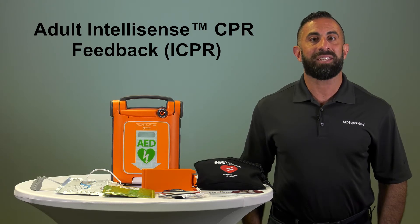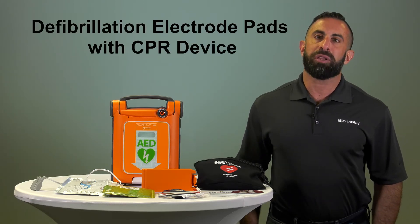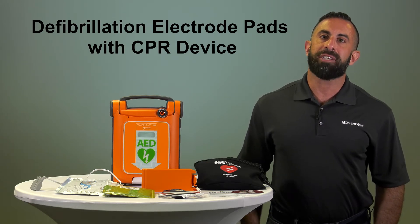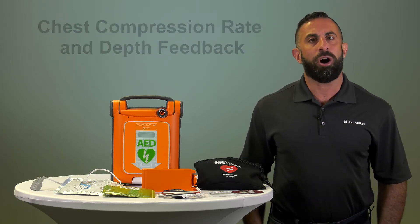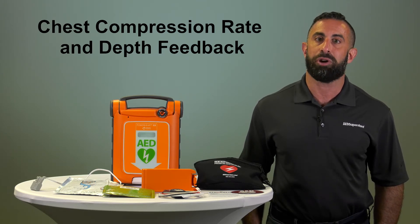Cardiac Science has also made Adult IntelliSense CPR Feedback — also known as ICPR — defibrillation electrode pads with a CPR device available. It comes pre-attached to the adult defibrillation pads and is automatically recognized and synchronized with the G5. It offers clear, concise instructions and feedback in real time on chest compression rate and depth.